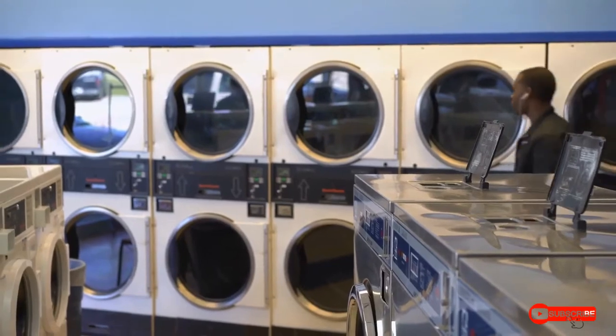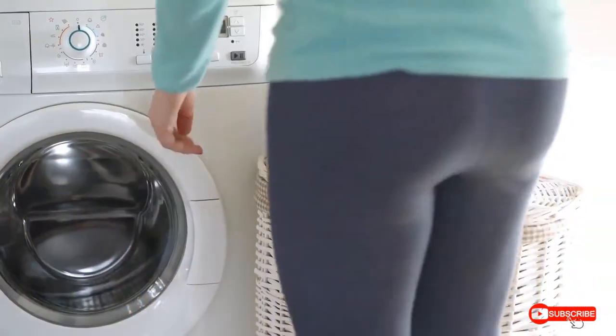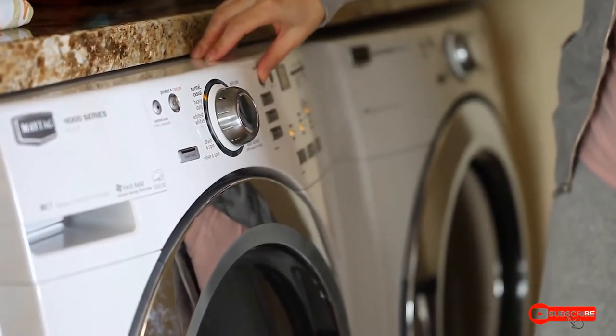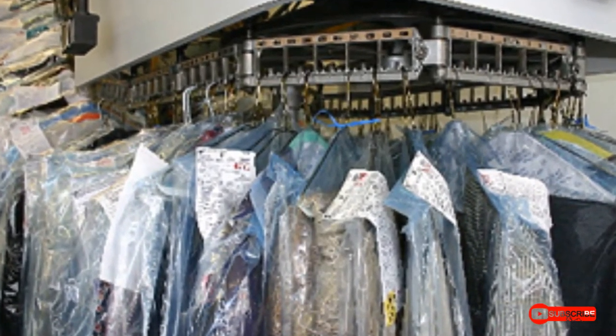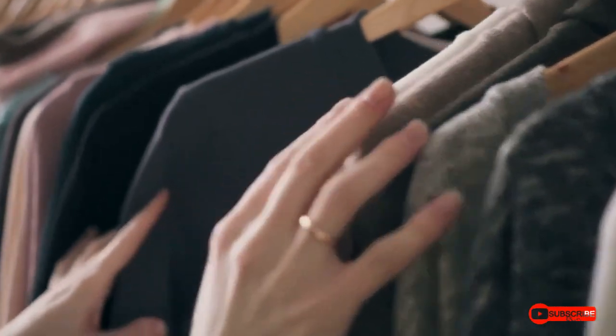The rest of the dry cleaning process will sound familiar if you've ever used a washing machine. Cleaners place clothes in a drum and add cleaning solvent. After washing, they rinse the clothes in fresh solvent. Some stubborn stains might receive more treatment after the dry cleaning. Then, cleaners may iron the clothes before folding or putting them on hangers. Once this last step is complete, the clothes are ready to be picked up by their owners.